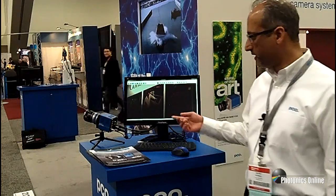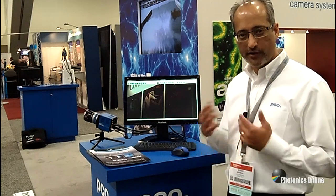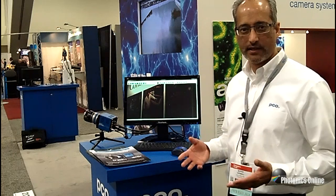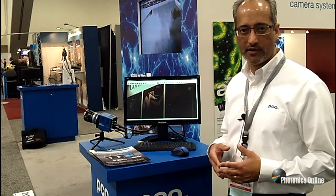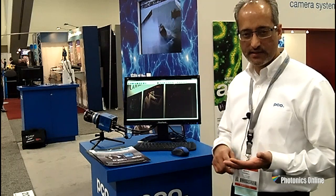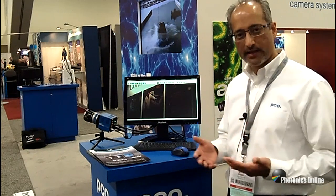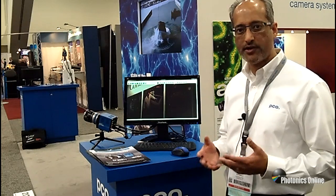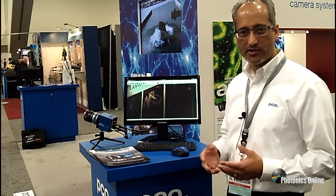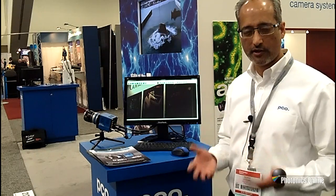What we have here is the color version of our scientific CMOS camera. Very unique, as there really isn't any other scientific CMOS color camera on the market. So you get that combination of sensitivity, dynamic range, frame rate, and resolution. But what you get in addition is excellent color rendering capability, which is really important when you're looking at reproduction of color quality.